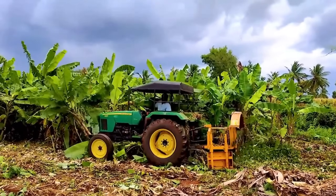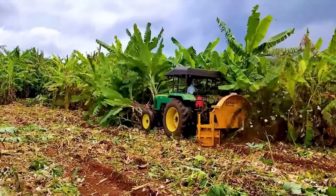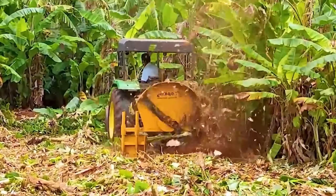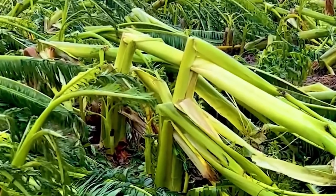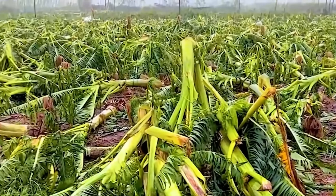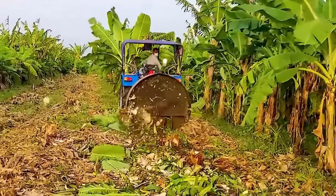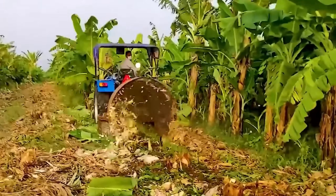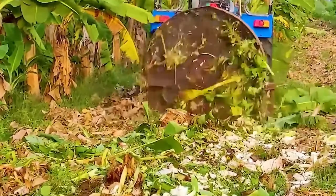Today, thanks to technological advances, farmers have a powerful new ally: the banana stem cutter. Equipped with a strong engine, it slices effortlessly through thick, tough stalks that once seemed unbreakable. Each cut is clean and precise, handling large volumes in just moments. What used to demand heavy manual labor is now far easier, allowing large farms to boost productivity like never before.